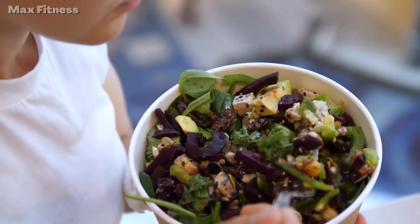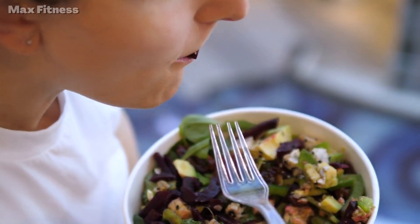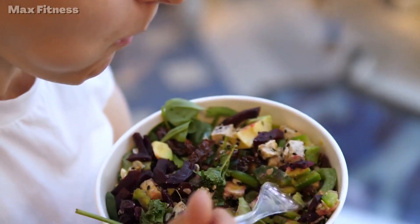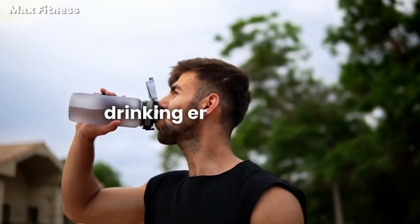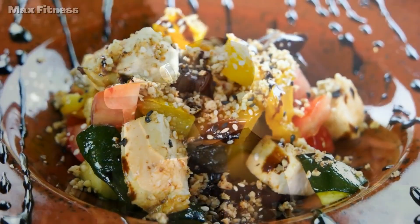Instead, opt for fresh fruits and vegetables, whole grains, lean proteins like chicken, fish, and tofu, and healthy fats like avocado, nuts, and olive oil. And don't forget to stay hydrated by drinking enough water throughout the day.